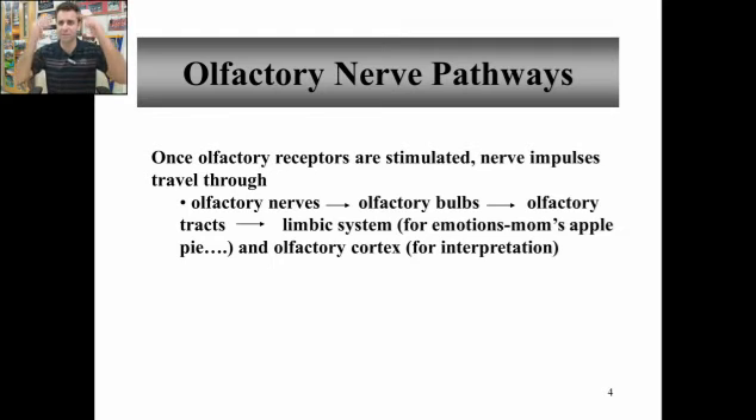Those were the olfactory bulbs, and those will run back into the brain. So from the olfactory nerves through the bulbs, and then to the tracts in the midbrain, and then up through the limbic system, where it ties to emotions. Smell is the most strongly connected to emotions, and then off to the olfactory cortex for interpretation.